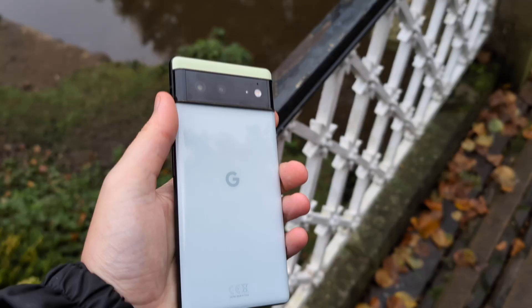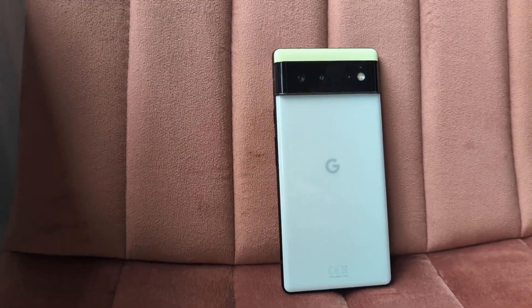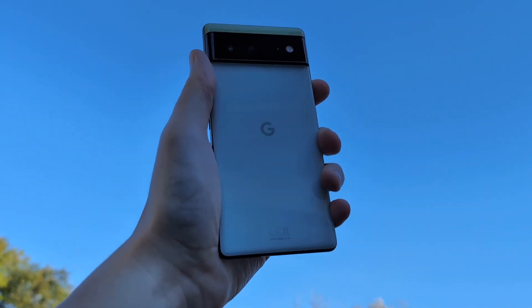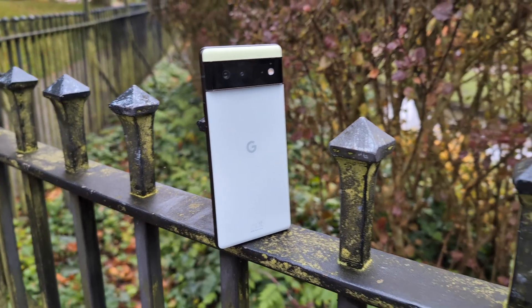The jump from the Google Pixel 5 to the Pixel 6 was a big one and we expected a lot from Google this time around. They took some aspects just to the moon and delivered what everyone was asking for, but there were some areas that just fell kind of flat. This was Google taking another swipe at the flagship market — so were they successful and should you get one? If you're thinking of picking this phone up in 2023, you're in the right place. Let's talk about the Pixel 6.